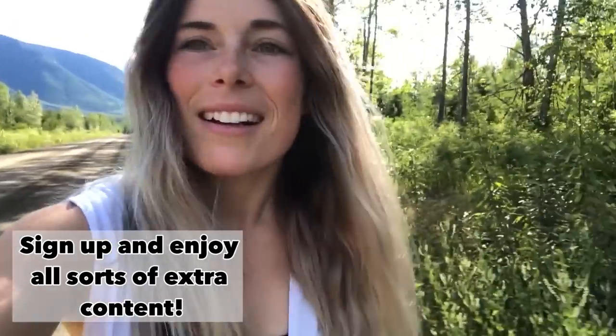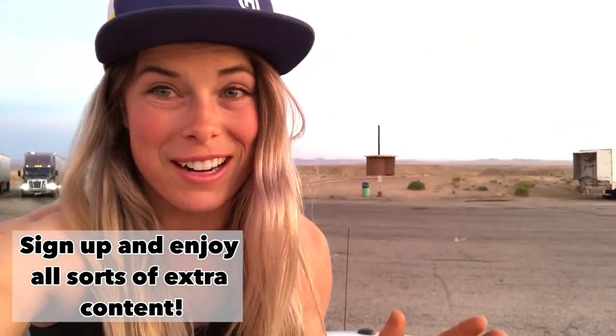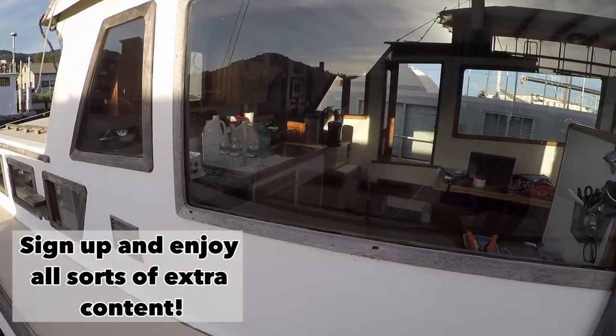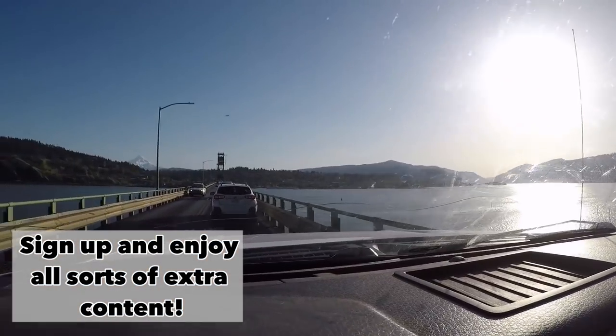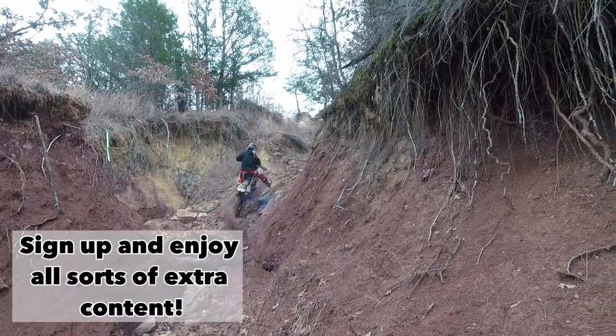Behind the scenes, everyday life, the struggles — it's all available for those who support what I do by becoming a patron. If you like the content I'm producing and want to help me continue to make more, please consider signing up. Thanks guys.